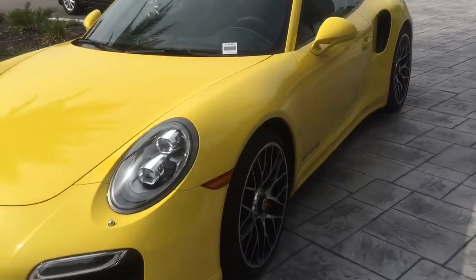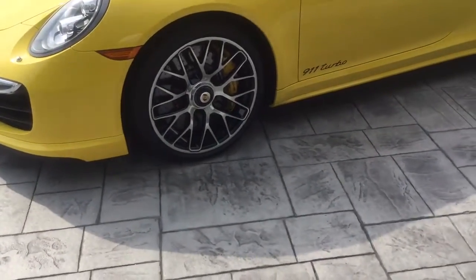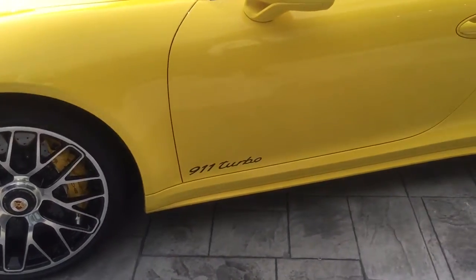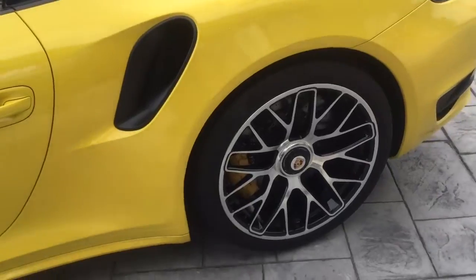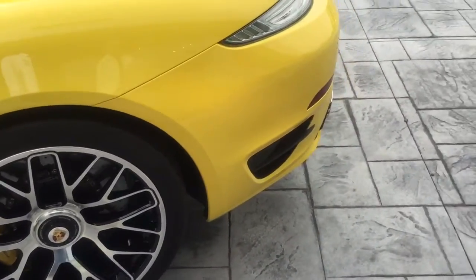We've got the 20-inch 911 Turbo S wheels, the 'Turbo' 911 Turbo badging on the side in black. We have the Porsche Ceramic Composite Brakes.